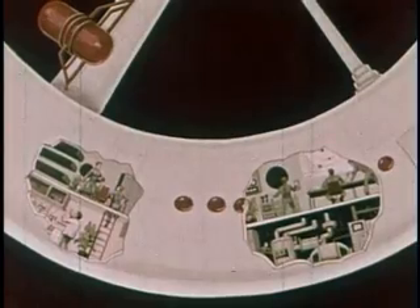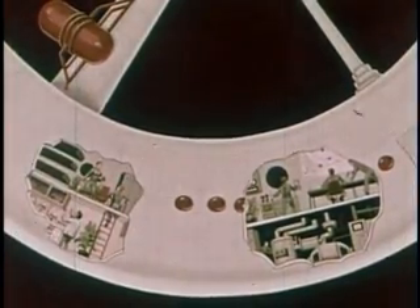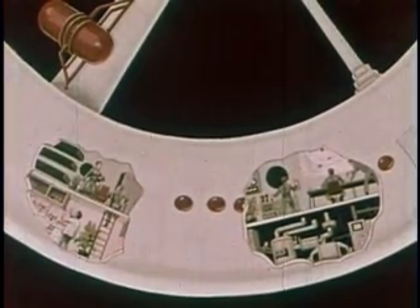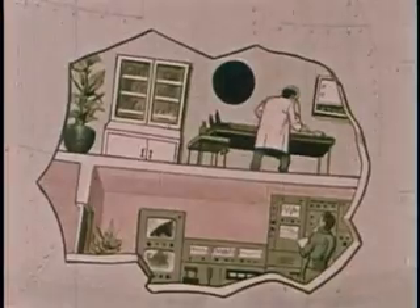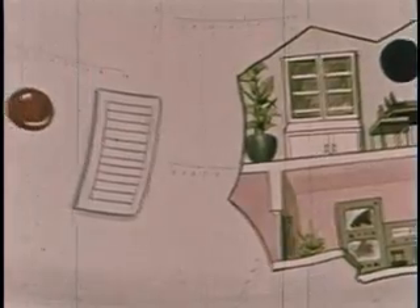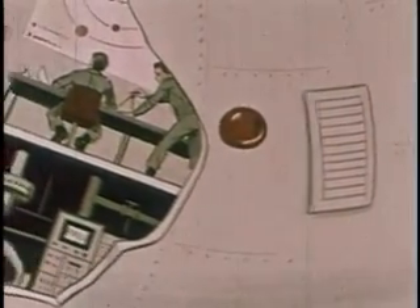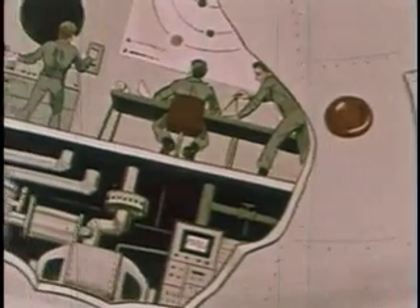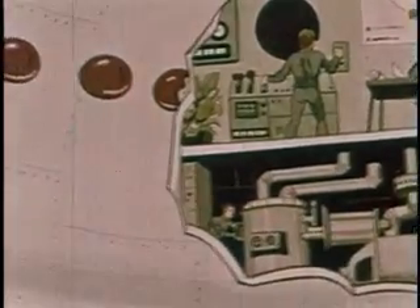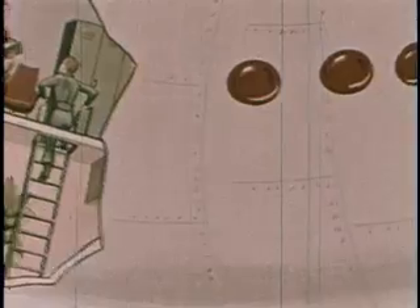On the inside, the completed station would have to have its own artificial atmosphere. There would be very little pull of gravity to hold objects and people in place. To substitute for gravity, the station may be made to spin like a giant wheel. This would create centrifugal force and would give the occupants a feeling of gravity. They would be thrust outward toward the rim of the station — this would be down to them. Up would be toward the hub of the station.